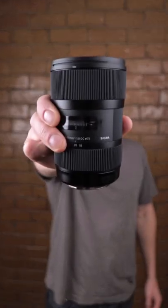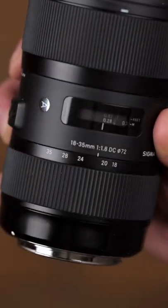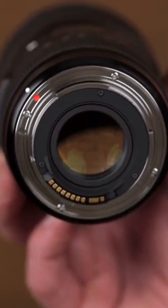This is the infamous Sigma 18-35mm f1.8. It's a nine-year-old lens, yet still one of the most popular crop sensor zoom lenses available today. It's not often that you hear of zoom lenses with such a large aperture all the way through the zoom range.